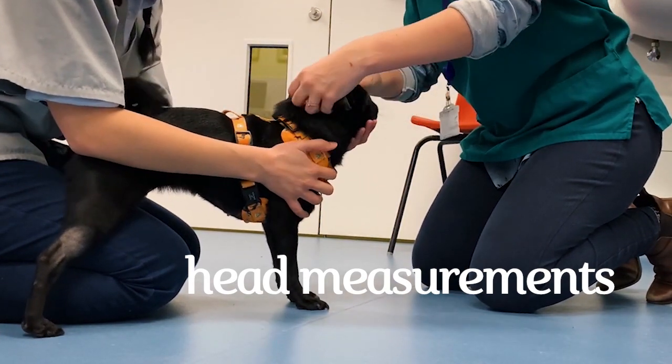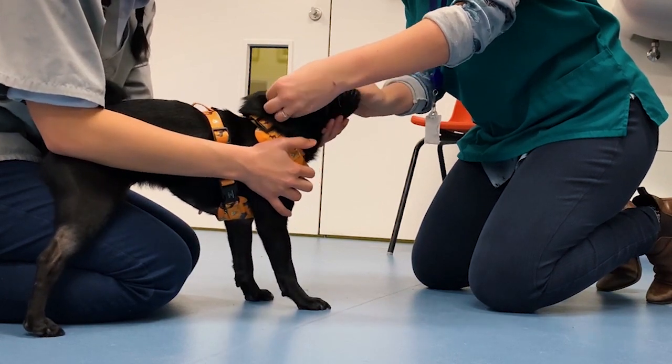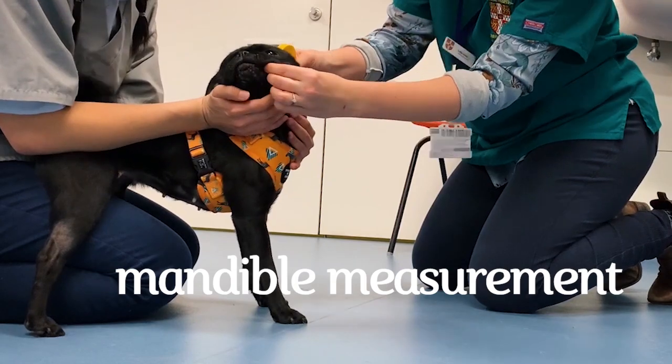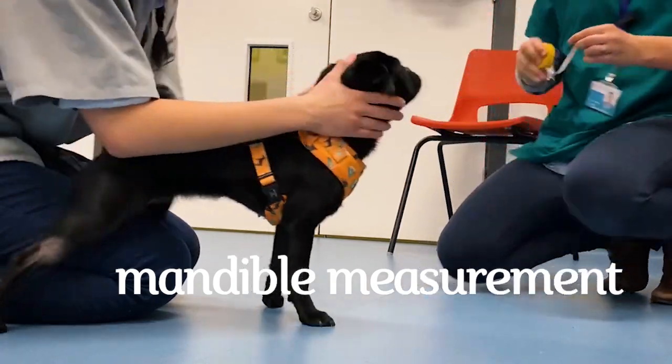So we've got 10 width, 12 length, and then we just need to do the mandible — and we've got 11 there. So 10, 12, 11.